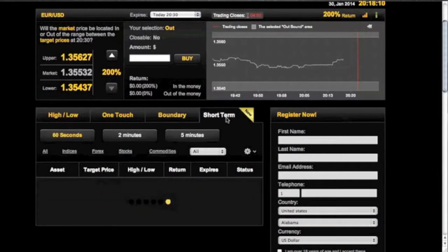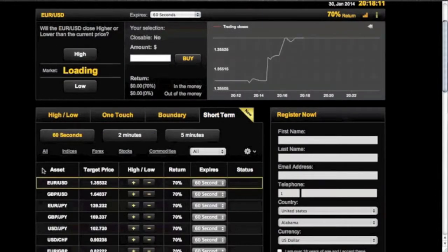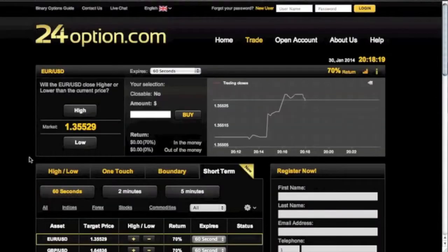Short term, as we all know, is basically just the fastest trade, which is 60 seconds, 2 minutes, and 5 minutes. So you're able to get exactly 60 seconds, exactly 120 seconds, or exactly 300 seconds.